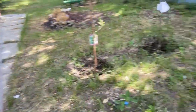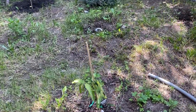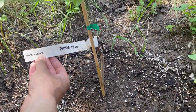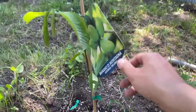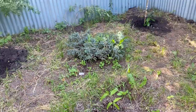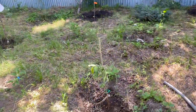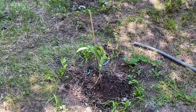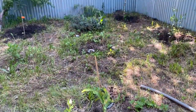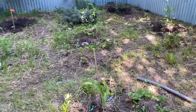Here we have two varieties of Asimina Triloba, other name is American Paw Paw. Here we have the first variety, Prima 12-16, and here is the Sunflower variety. There are many different varieties of Paw Paw, but here I have rather rare self-pollinated varieties — Sunflower and Prima 12-16. They are also good pollinators for other varieties. Paw Paw can withstand more than minus 26 degrees Celsius.